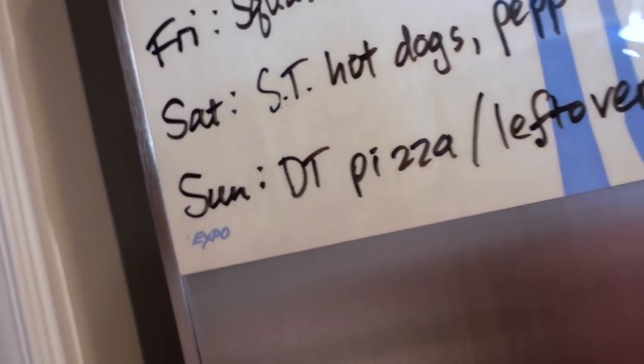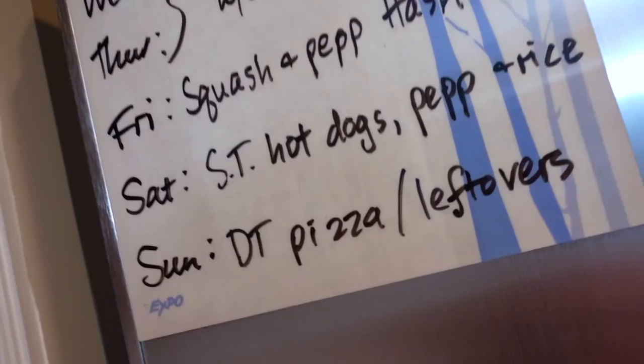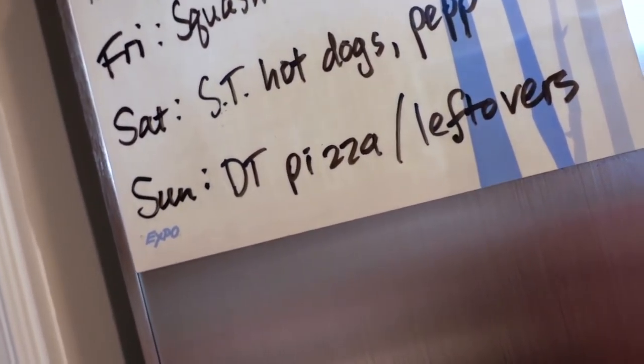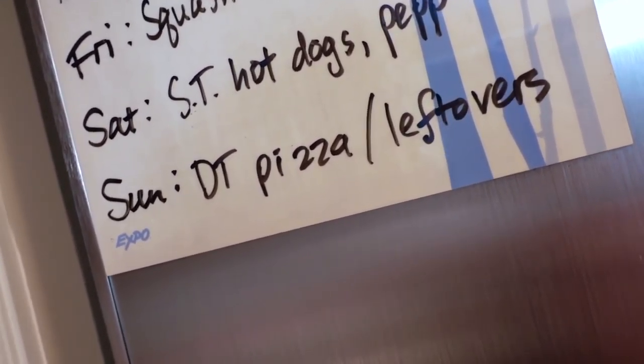And then Sunday, if we don't have any food leftover from these meals, I will be using the ultimate thin crust pizza crust from Dollar Tree to make just a simple cheese pizza.